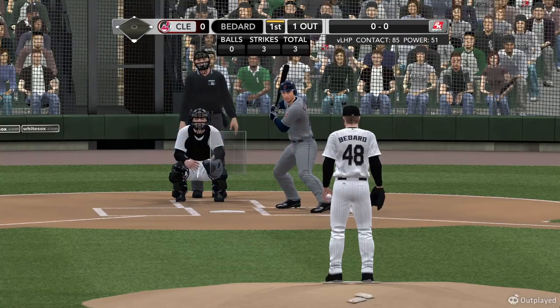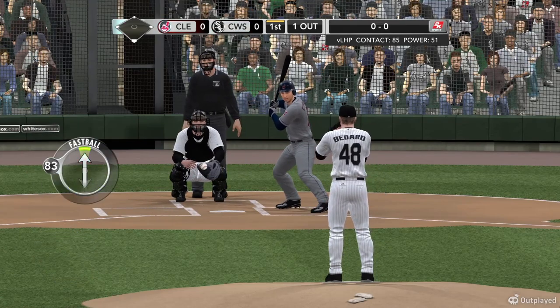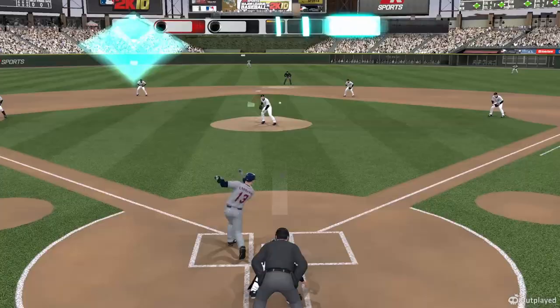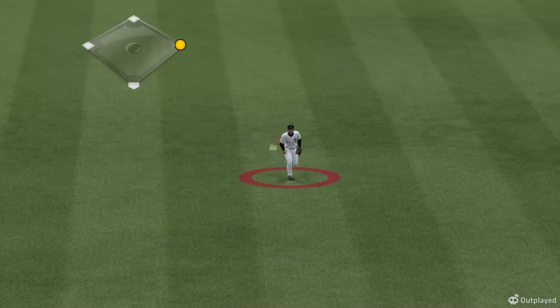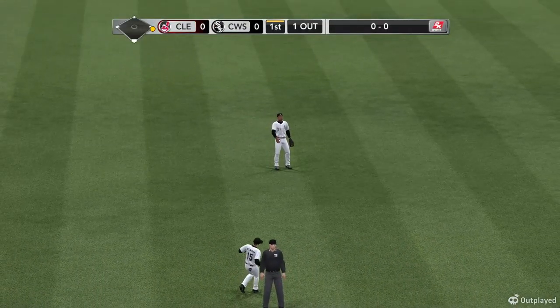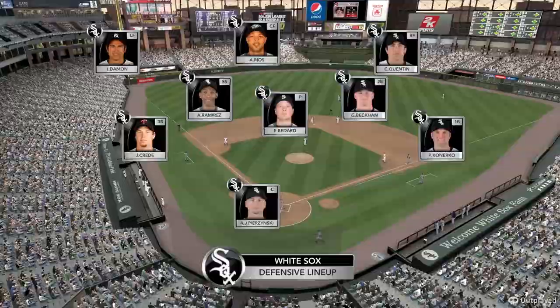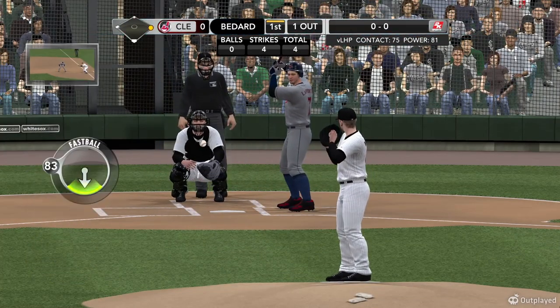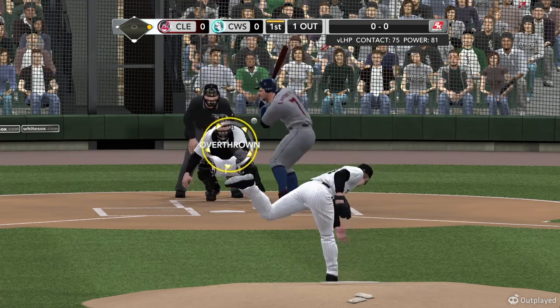Cabrera settles in. His lifetime average, .288 against the White Sox. Swing and a soft liner up the middle — that'll be Cleveland's first hit of the ballgame. Now a quick look at how the White Sox are positioned in the field. Infield and outfield factors in this one. Well, they're confident with Alex Rios out there — a solid all-around defender with a strong throwing arm. He's a quality defensive player.